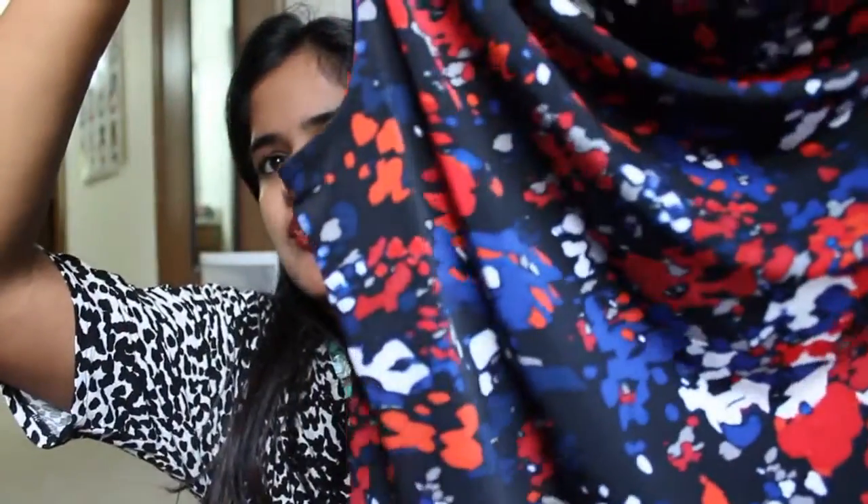It's a good transition piece — you can wear a cardigan or layer this up and wear it in fall as well. The last item is another top and this is also one of my favorite tops. I haven't worn this yet but I'm going to style it soon.